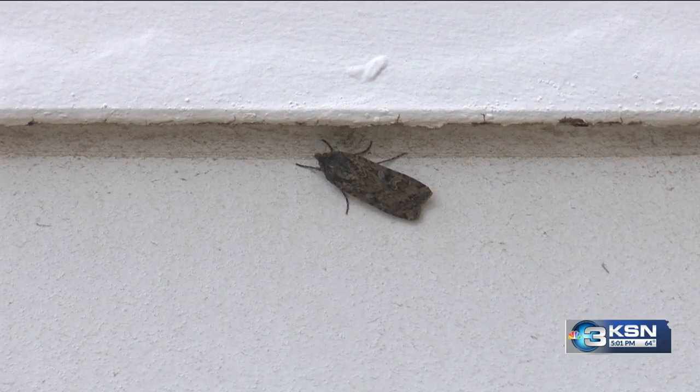Fluttering here and there, but not usually to this extent. Miller moths are becoming a nuisance across Kansas.